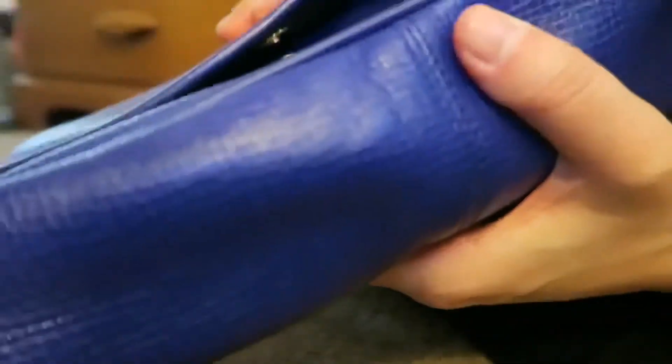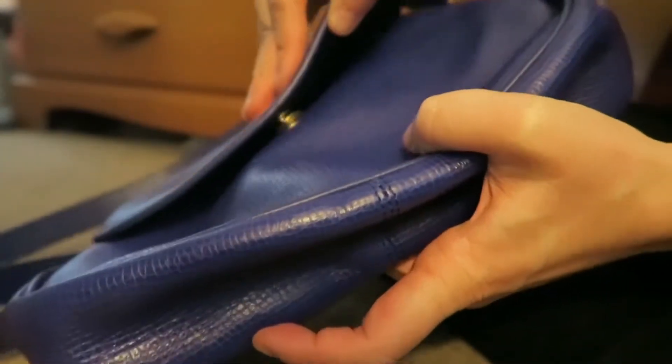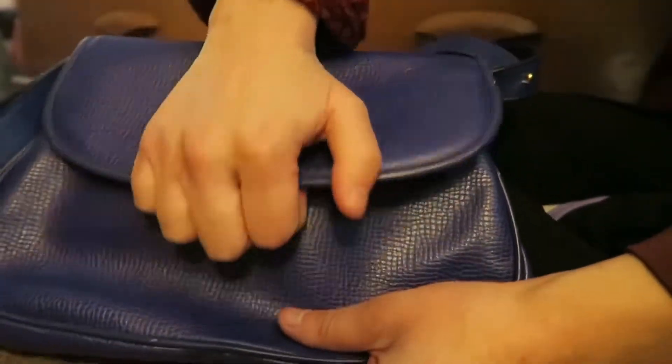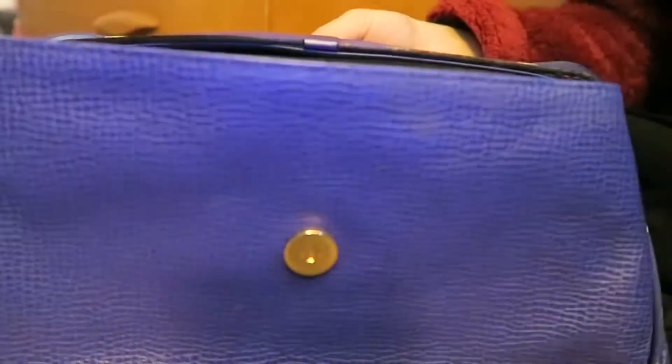There is a slight difficulty with the clasp — when it locks you have to push it. But this bag, I think it was only about $300. It was my first Dior bag, so for the price and condition I'm pretty happy with it.